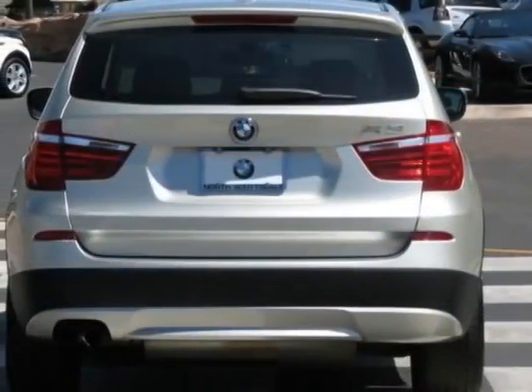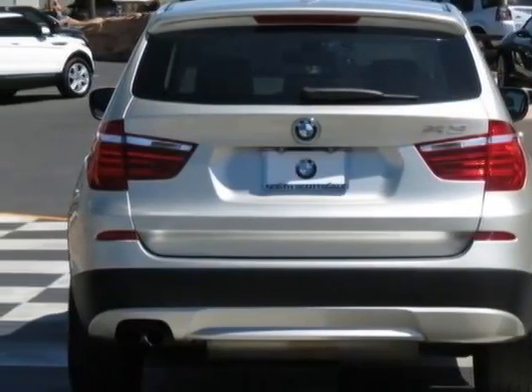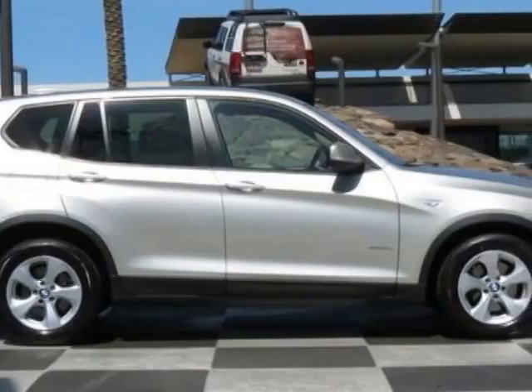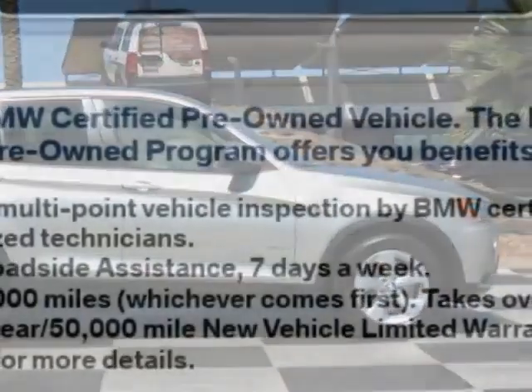This X3 boasts a 3.0-liter inline-six engine and has an 8-speed Steptronic transmission. Additional options for this vehicle include the Mineral Silver Metallic exterior and the Beige Leather FC trim.